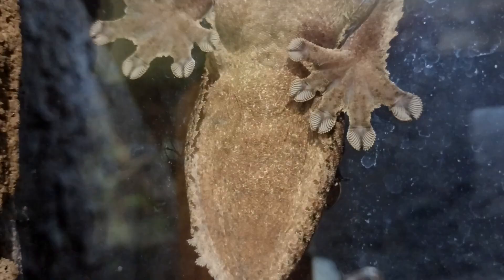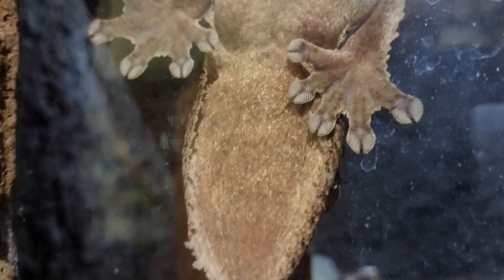If they can avoid threats, frilled leaf-tailed geckos are believed to live about 10 years. In size, these geckos reach about 11 inches long, making them some of the largest living species in their genus.